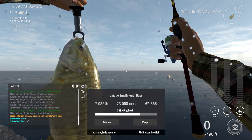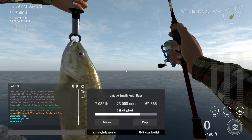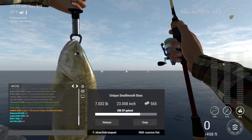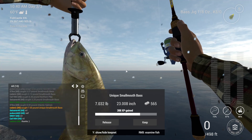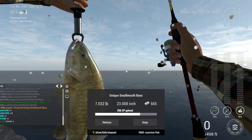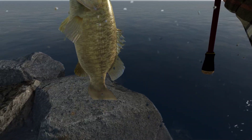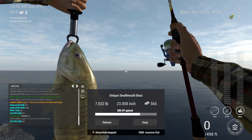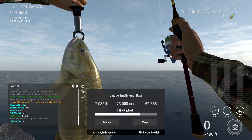Ultralight kit did the trick. My first ever unique smallmouth. And hello little fishy. And that's all of the uniques in Michigan. Complete.